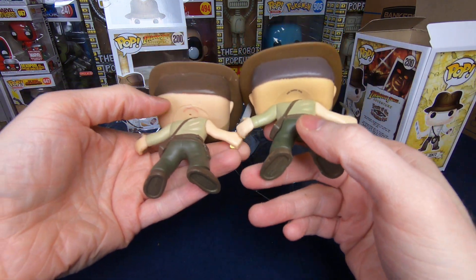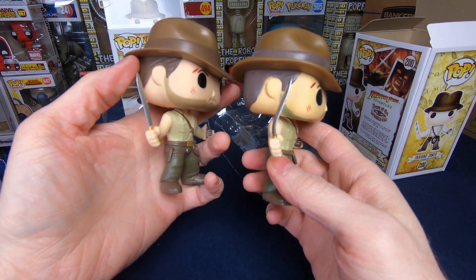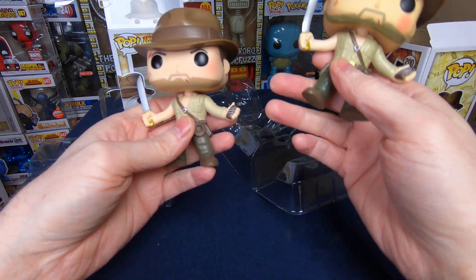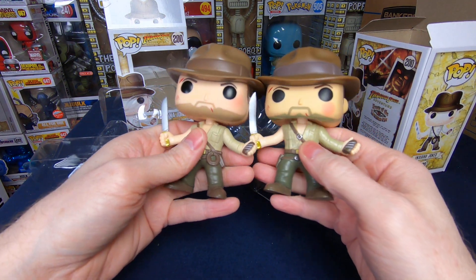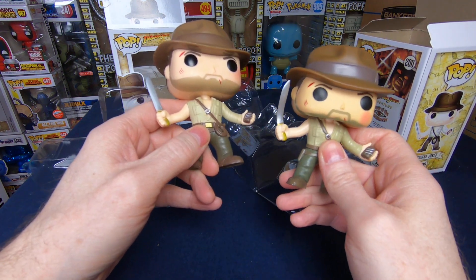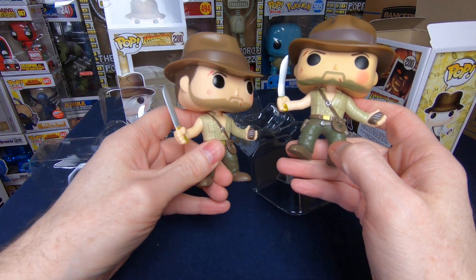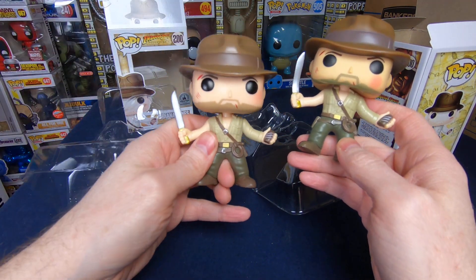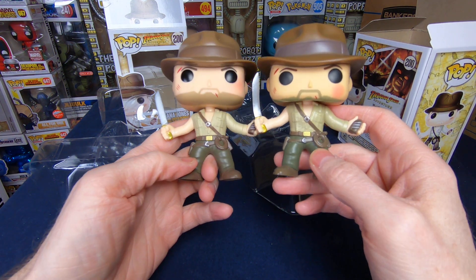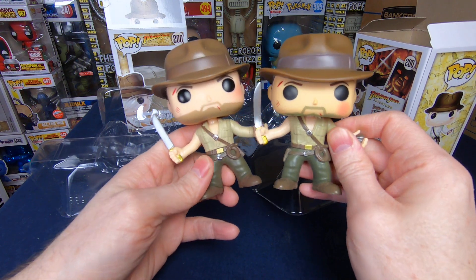The people that bootleg these are getting smarter about trying to make them look legit — they put the right number on the head. Someone who didn't know might open it up and be fine with it. But that squished head just looks so silly! I love having a bootleg to compare with the legit one and to warn you guys — the legitimate one is around $160-180; I have mine priced at $140 since the box is damaged. The only thing that really throws it off is that head.